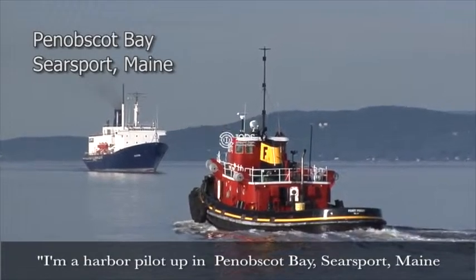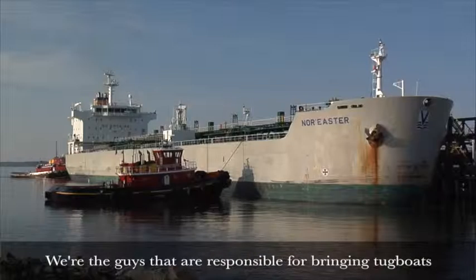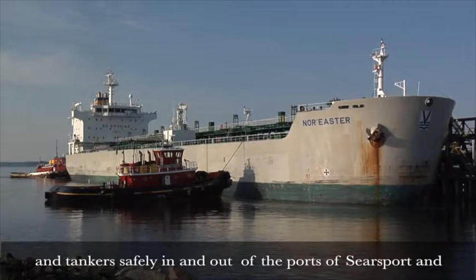I'm a harbor pilot up in Penobscot Bay, Searsport, Maine. We're the guys that are responsible for bringing tugboats and tankers safely in and out of the ports of Searsport and Bucksport, and also we pilot cruise ships that come into the port of Bar Harbor.